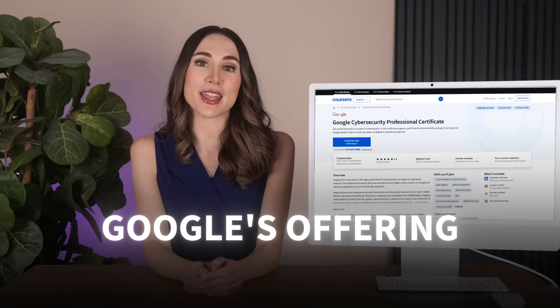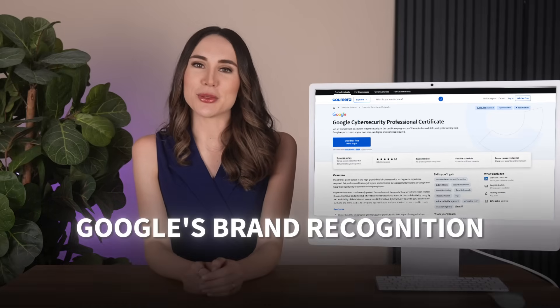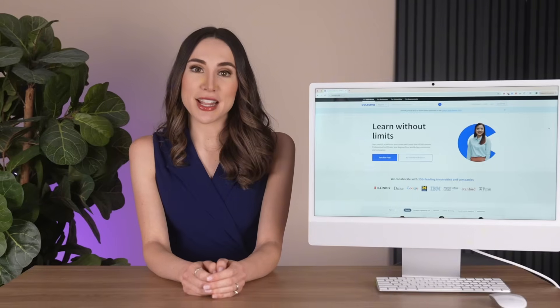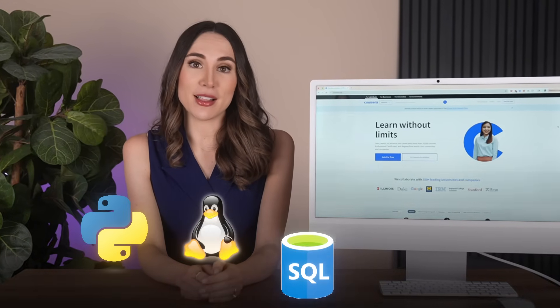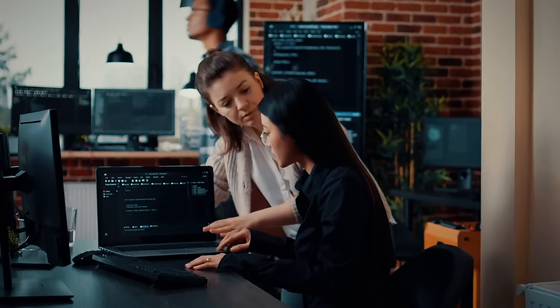Let's start with Google's offering, and there's a reason nearly a million people have already enrolled. This isn't just about Google's brand recognition — it's specifically designed for complete beginners with zero cybersecurity background. You'll spend nine courses learning Python, Linux, SQL, and SIEM tools through 170 hours of hands-on instruction.